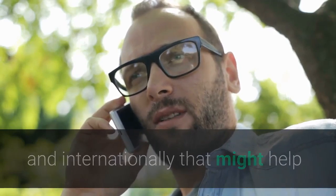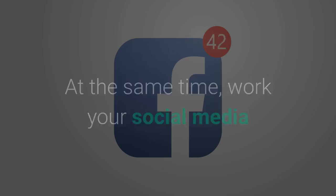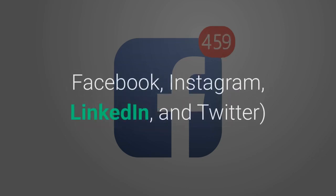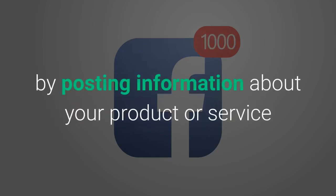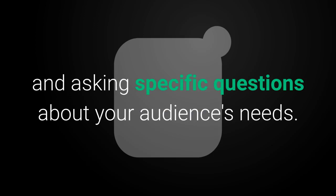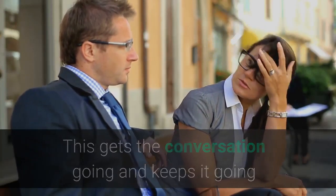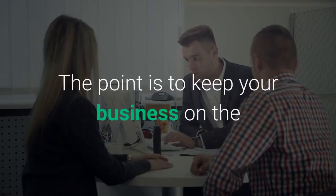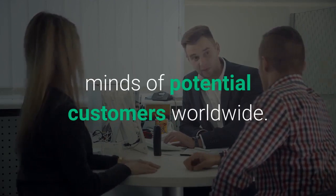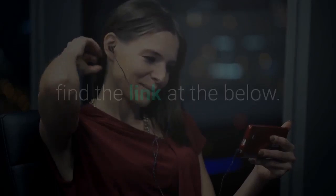At the same time, work your social media and networking platforms — your blog, Facebook, Instagram, LinkedIn, and Twitter — by posting information about your product or service and asking specific questions about your audience's needs. This gets the conversation going and keeps it going while making sure it's related to your business. The point is to keep your business on the minds of potential customers worldwide. You can also watch my video on how to find buyers for an export business — find the link below.